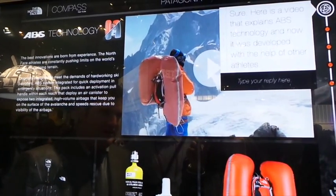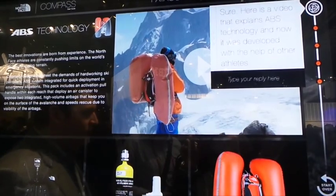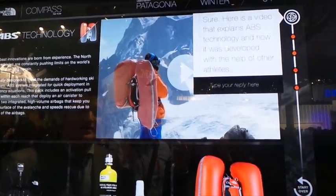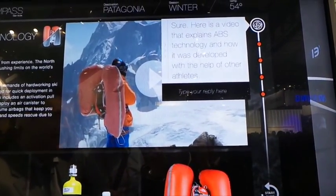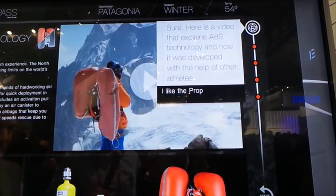I'm able to do my research on ABS technology, but like most shoppers online, I want to know what other people think — I want to know about ratings and reviews for the product. So, I'm going to ask Watson to show me how the product is rated. I'll go back into the conversation and ask Watson to see ratings.